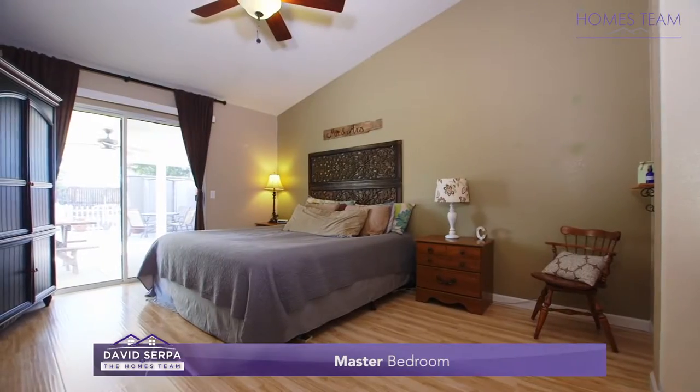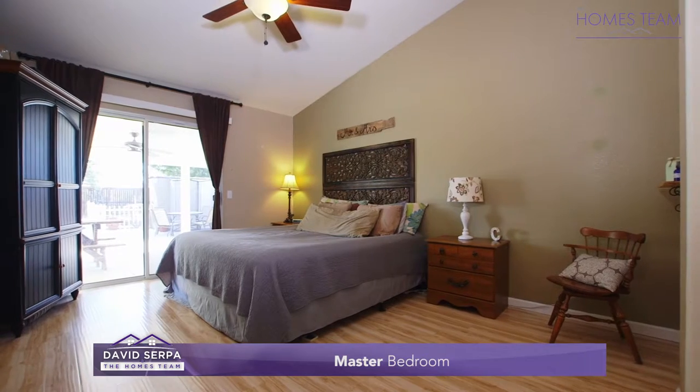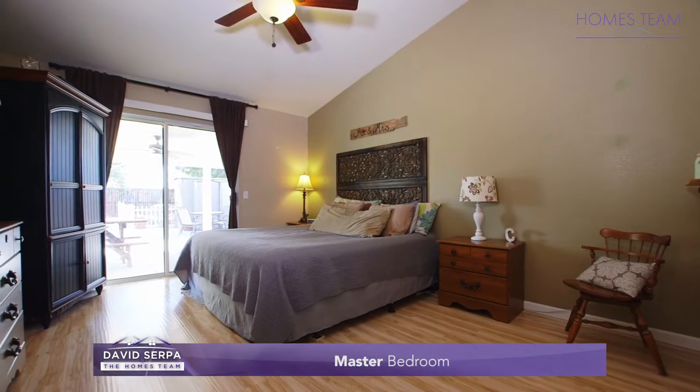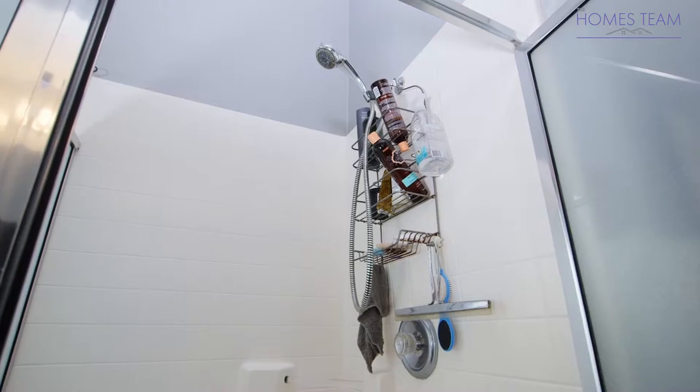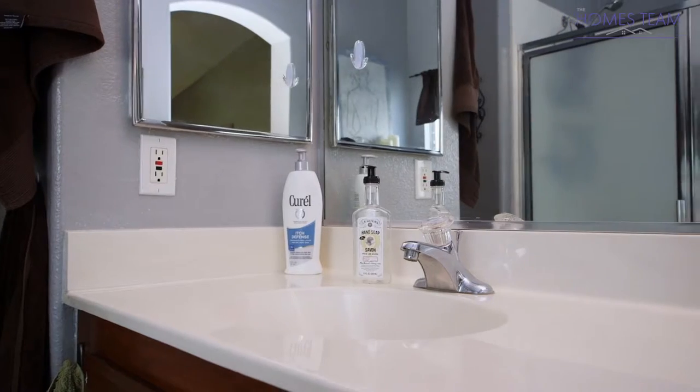The master bedroom has wood laminate flooring and access to the backyard through sliding glass doors. The master bathroom features tiled floors, a double-sink vanity, a separate shower and soaking tub, and a walk-in closet.